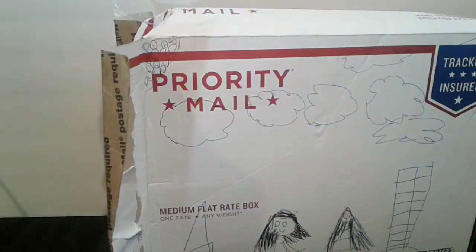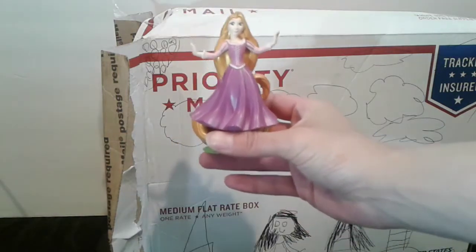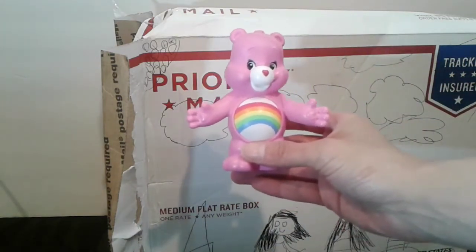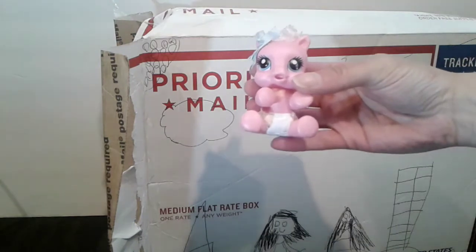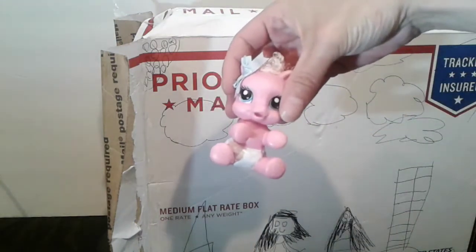They're so adorable. That's Rapunzel — that's so cute. Oh, a Care Bear! Rainbow Bear. Oh my gosh, it's a baby My Little Pony. That's so cute.